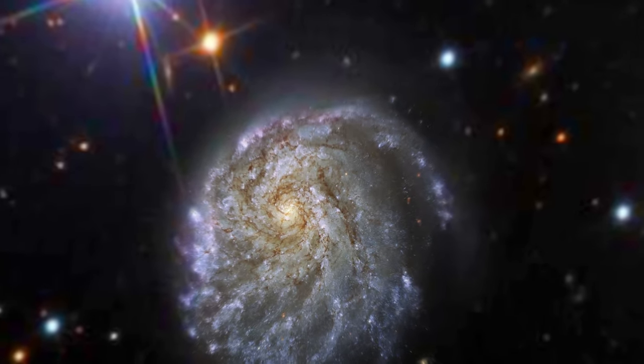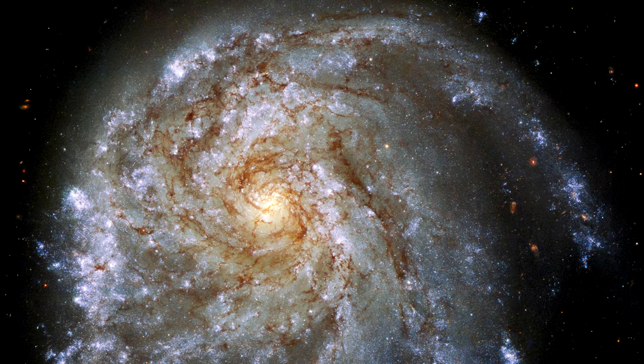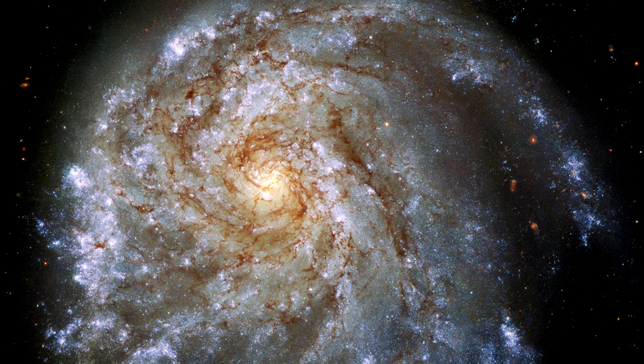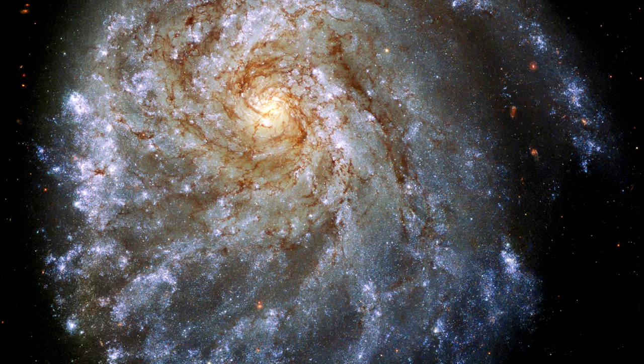A bright hub of older yellow stars normally lies directly at the center of most spiral galaxies, but the bulge in NGC 2276 is offset because of an interaction with NGC 2300,